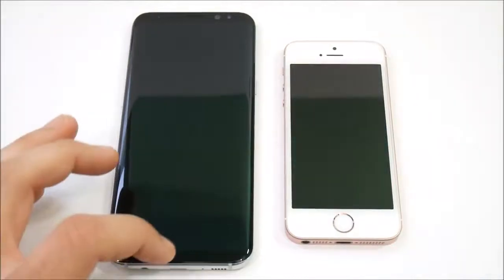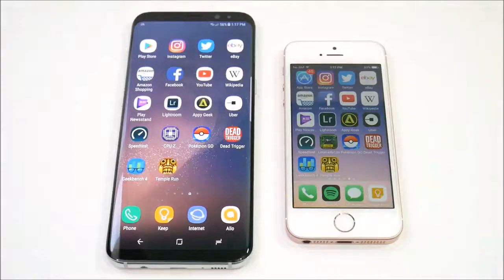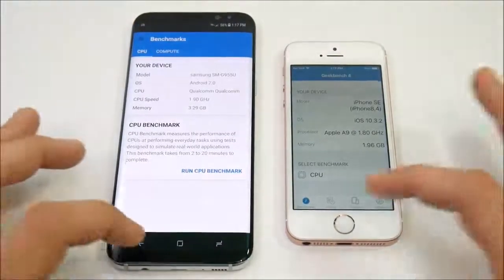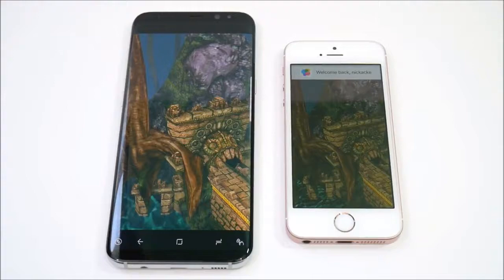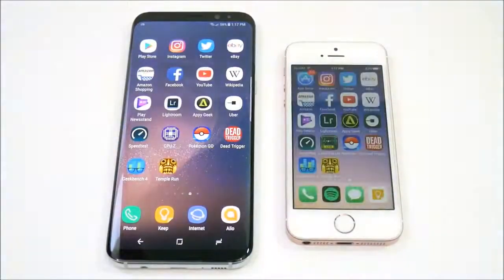Let's go into Dead Trigger — S8 again. Actually, the SE caught up, so I'm going to call that about a draw. But the S8 is a monster in terms of gaming performance for Android. Let's go into Geekbench — loads slightly faster on the SE. Let's go into Temple Run — S8 first, so shocking performance on the games for the S8. Those were light casual games. If you want to see a gaming review between these two — like a gaming speed test — let me know down below in the comments and I'll schedule that in.